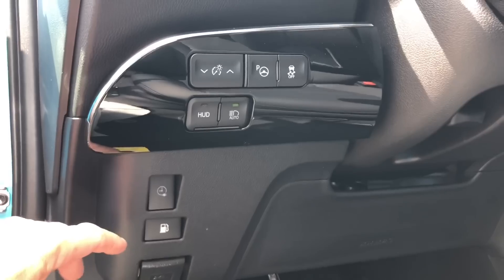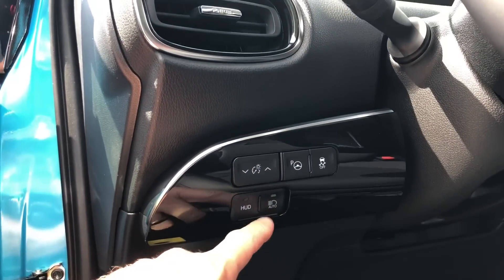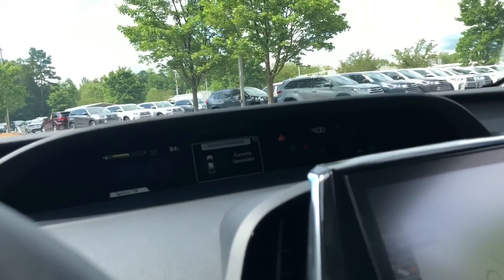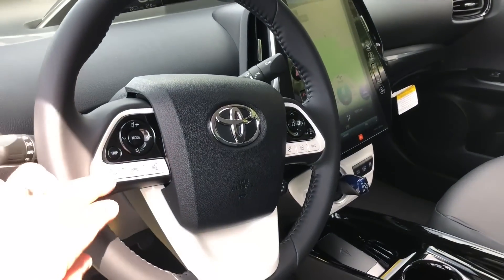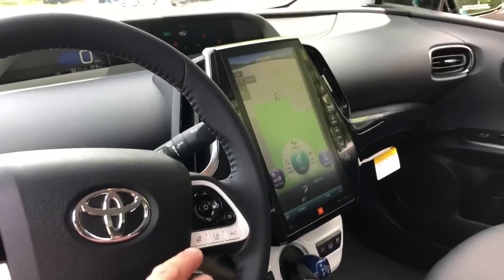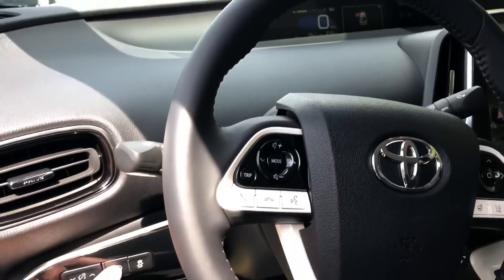Controls on the dash include the plug-in selector, the gasoline mode, traction control on and off, and automatic high beams. There's also the parking assist feature. You've got a leather-wrapped steering wheel with Bluetooth, phone call controls, voice commands, a heated steering wheel, lane departure alert, and radar cruise control.